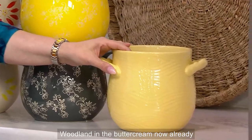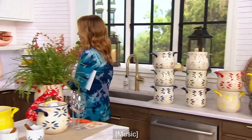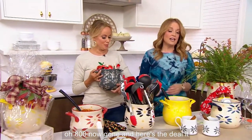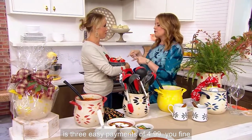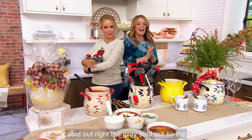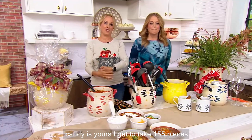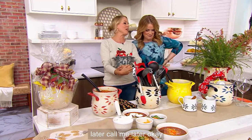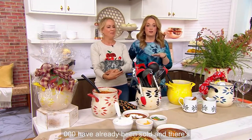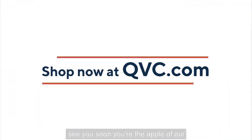The Woodland in buttercream is still available. Already in this show, 800 are now gone. It is three easy payments of $4.99. The gray sold out — so the candy's yours! 180,000 have already been sold and there's no reorder, so please grab it while we've got it.